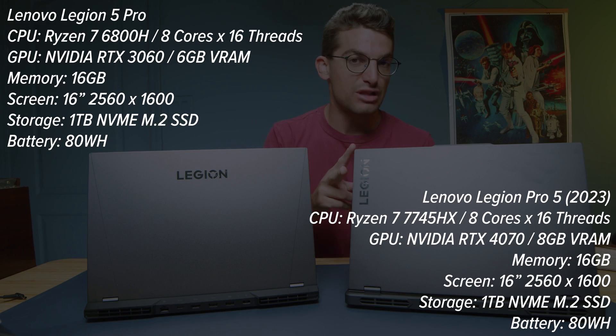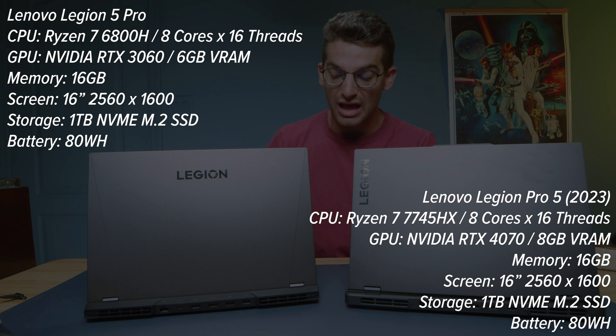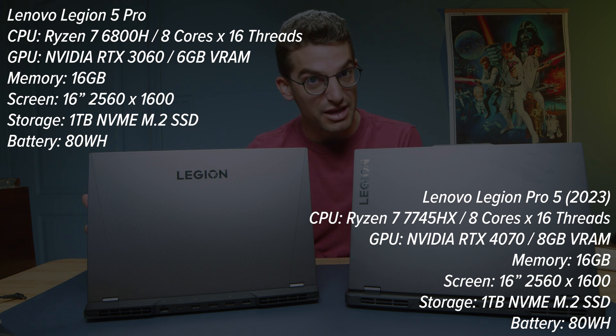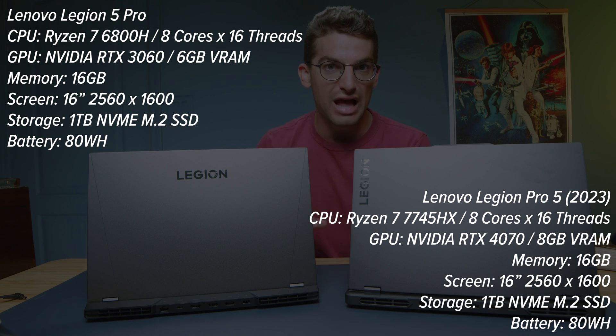Should you buy the 2023 Lenovo Legion Pro 5 or the 2022 Lenovo Legion 5 Pro? Two amazing laptops. I think you'll be shocked at how close the performance is between these two laptops. Let's dive right into the usability and functionality of the laptop, and then we'll get into the performance benchmarks where I think you'll be shocked at the difference between these two laptops.